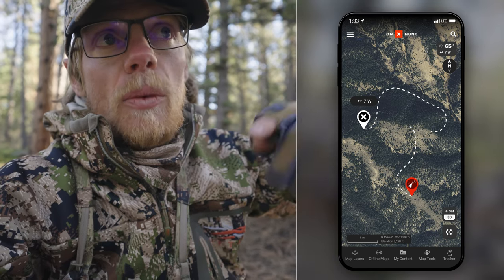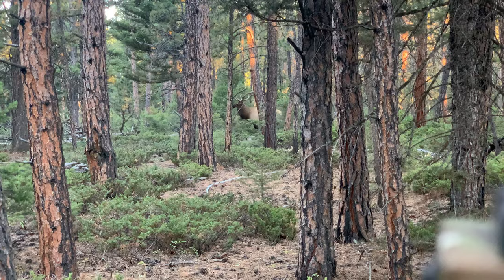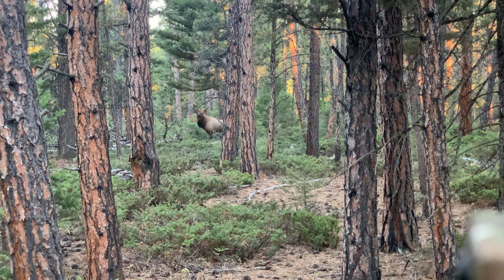Basically they had the wind in their face and I was just off to the edge a little bit. I lucked out. The whole herd came filtering right by me and I had a pretty nice bull at 30 yards, but it didn't give me a shot.